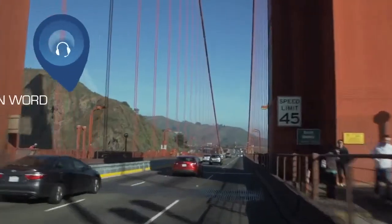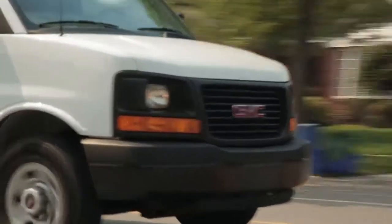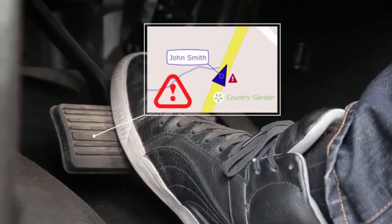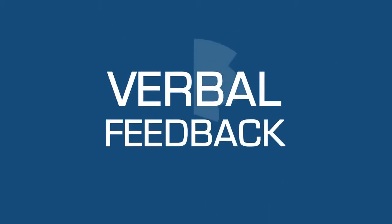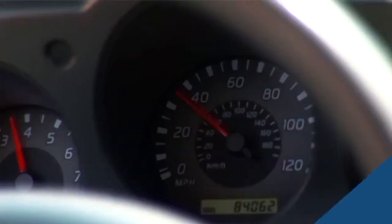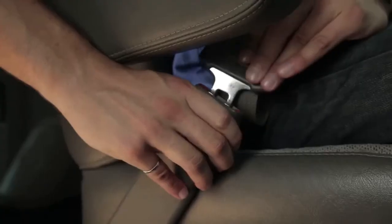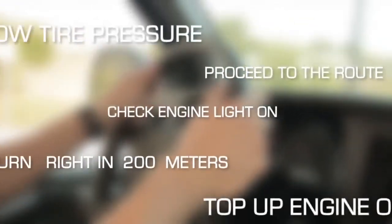With GoTalk, you can further improve driver behavior with real-time spoken word alerts. Predefined messages are instantaneous for harsh driving events and tied to the driver feedback settings. These replace the traditional beeping with verbal feedback, such as: 'Speeding violation. You are currently driving 80 miles per hour. Please slow down now.' Or: 'Seatbelt unbuckled,' and a variety of other messages.